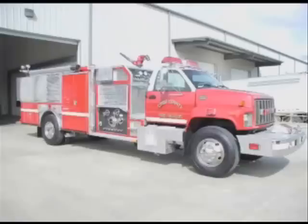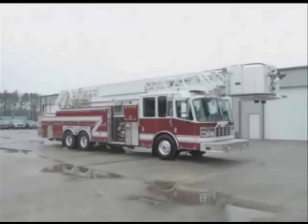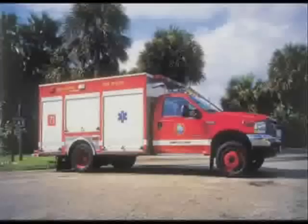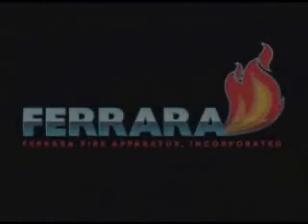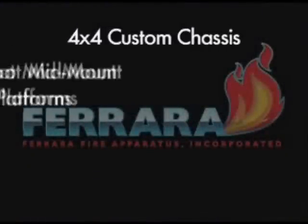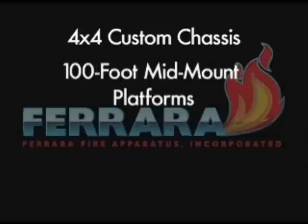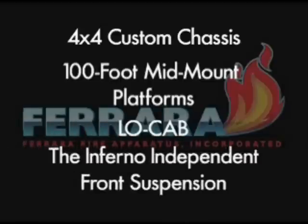Ferreira also offers a complete line of highest-quality fire apparatus, including pumpers, platforms, aerials, rescues, tankers, hazmats, and quick-attack vehicles in both custom and commercial chassis. Further innovations include new 4x4 custom chassis, 100-foot mid-mount platforms, the Inferno low-cab, and the Inferno independent front suspension.